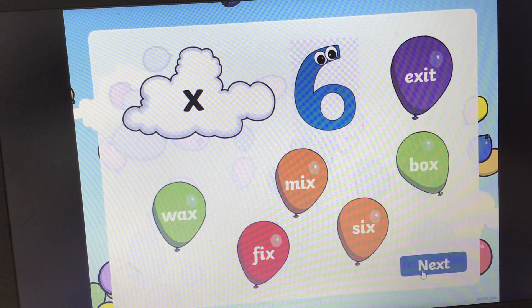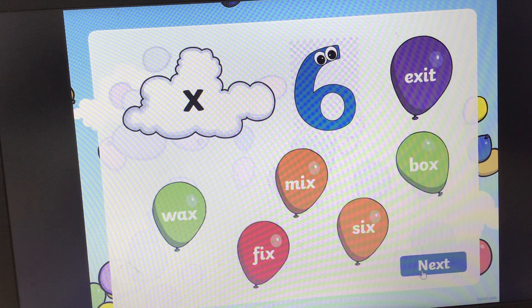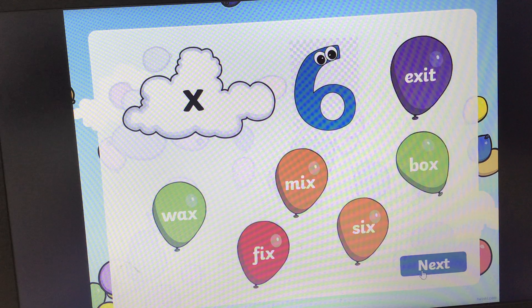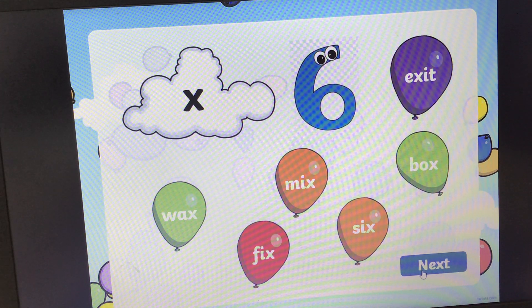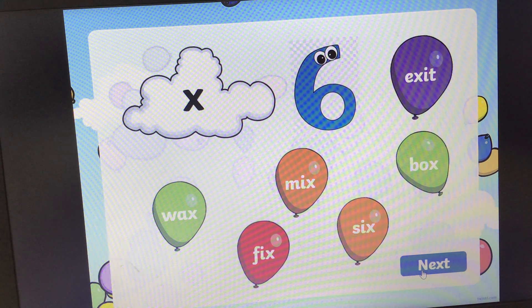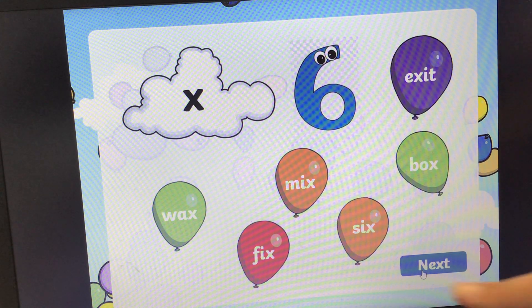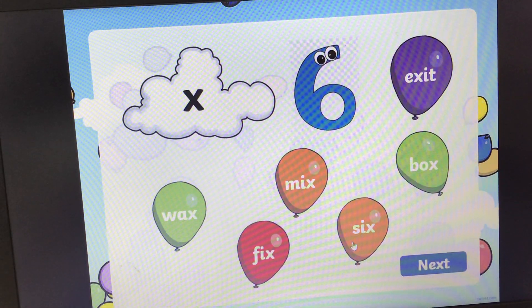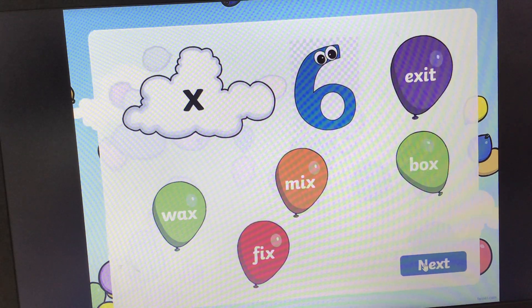What sound is this? It's the 'ks' sound. And we're looking for the word that says six. Six. Can you find the word six? I'm going to show you the answer now. The answer is S, I, ks, six. Well done if you got that right. Let's pop the balloon. Pop. And on to the next one.